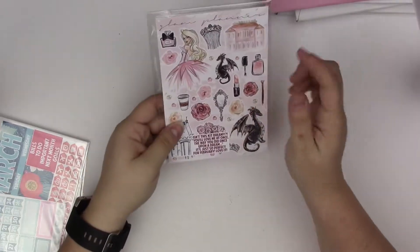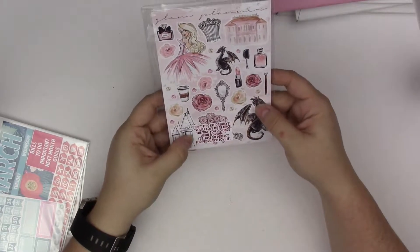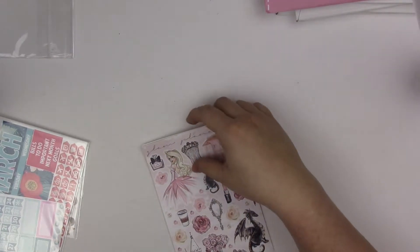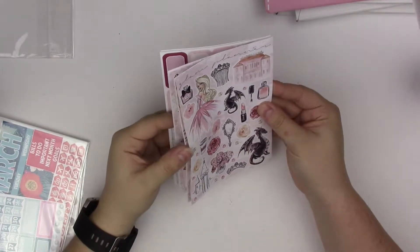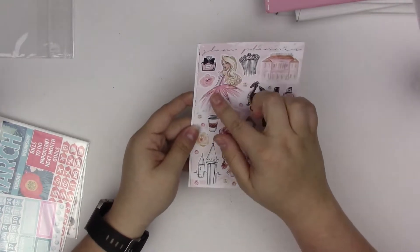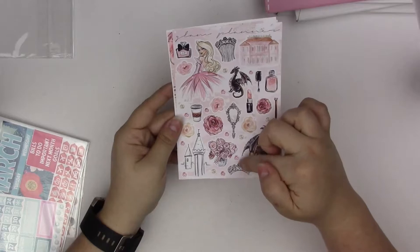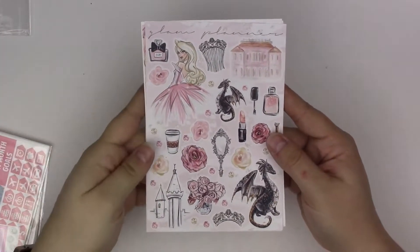So then this is the Big Kit. The sticker says 'Isn't this kit dreamy? You'll love me at once the way you did once upon a dream.' It's so perfect for February. Elle from Glam Planner has done several fairy tale themed kits — she's done Cinderella and Beauty and the Beast, and now this one is designed after Sleeping Beauty. The girl on the kit was custom commissioned — she had somebody custom do the girl for her. Here you have your full page of deco with castles, flowers, beauty things, dragons, floral elements, a tiara, coffee cup, and the girl.